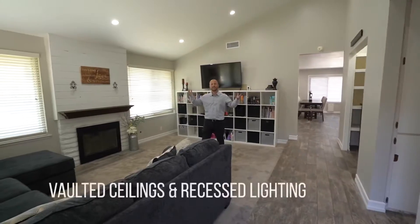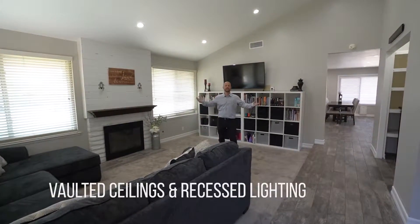As we come into the living room, we have vaulted ceilings with recessed lighting and lots of space to entertain your family.